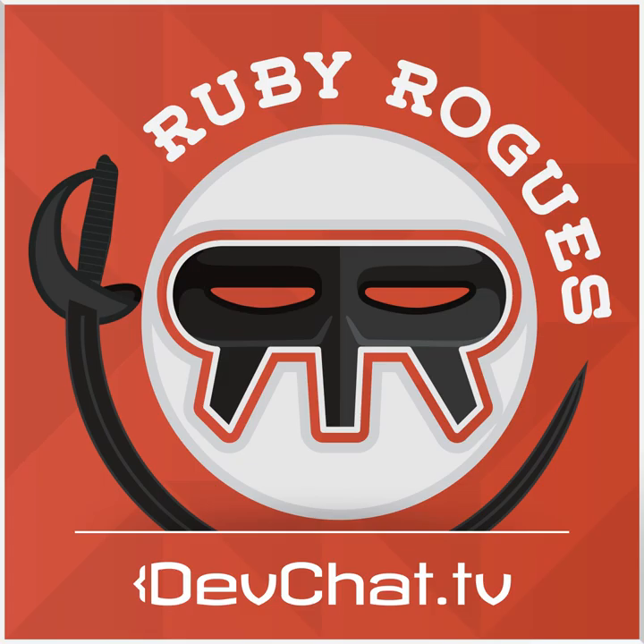Welcome to episode 197 of the Ruby Rogues podcast. This week on our panel we have David Brady, hello from Saratoga Springs, and Jessica Kerr, good morning. I'm Charles Maxwood from DevChat.tv. I just want to give you a quick reminder to go check out the Kickstarter campaign for the Rails videos at DevChat.tv slash Kickstarter.